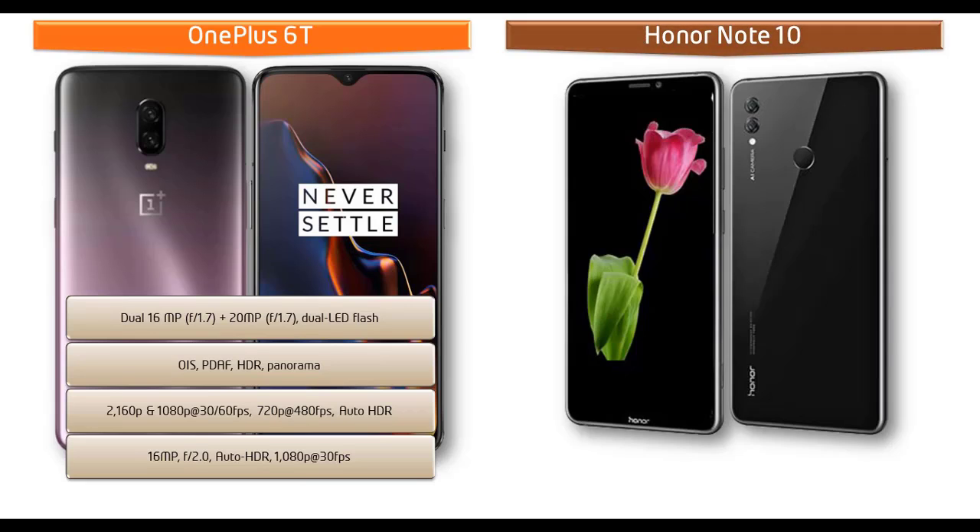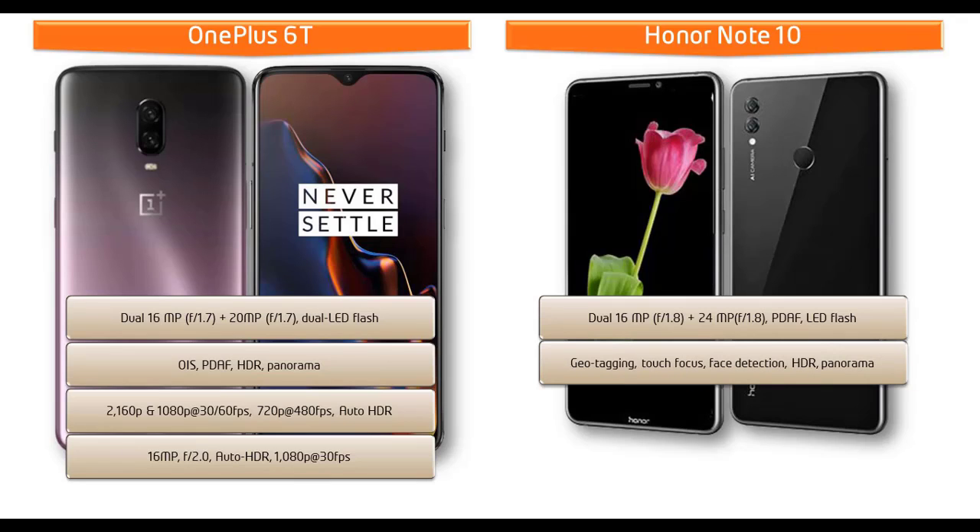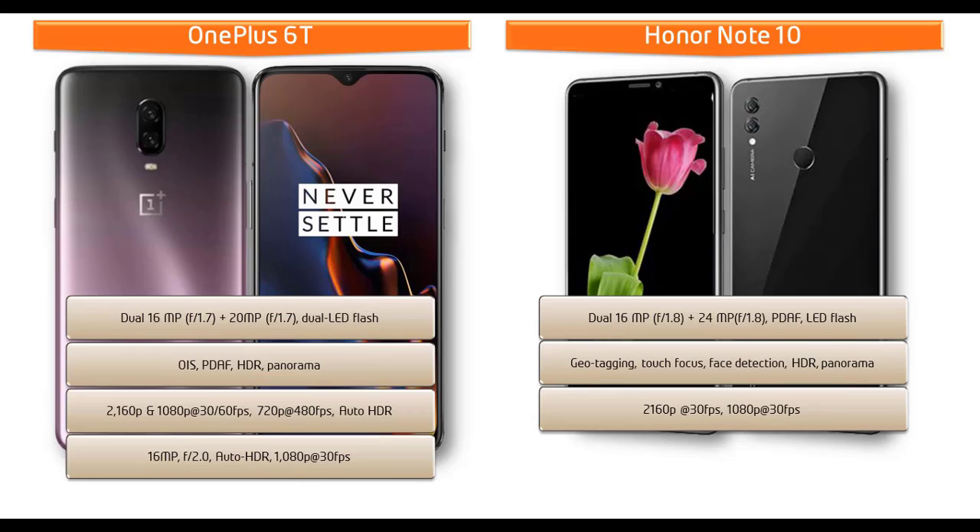Moving on to the Honor Note 10, it comes with dual 16 megapixels plus 24 megapixels primary cameras with f/1.8 aperture, PDAF, and LED flash. You can also find geotagging, touch focus, phase detection, HDR, and panorama mode. It shoots video at 2160p and 1080p at 30 fps. The Honor Note 10 is also equipped with a 13 megapixel secondary camera with f/2.0 aperture for selfies with 1080p recording.